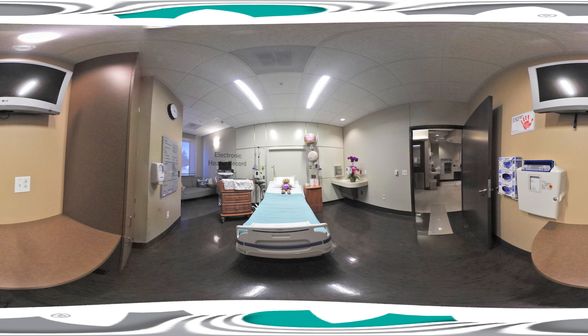Next to the bed, see the computer station? That provides your caregivers secure access to your electronic health record, so you have peace of mind knowing that everyone on your team is up-to-date with your medical history and specific needs.